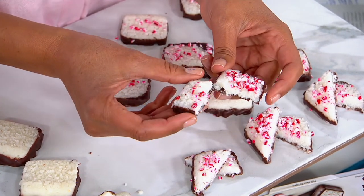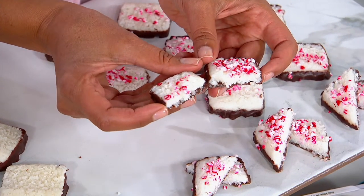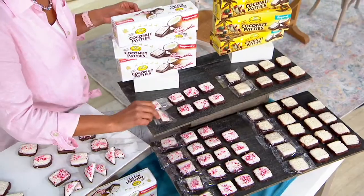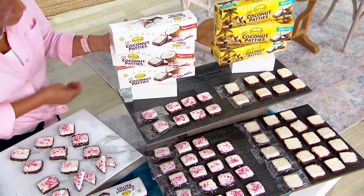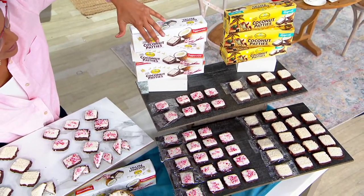Peppermint! Calling all coconut lovers because this offer is for the coconut lover in you. Brand new sale price — the peppermint is here just in time for the holidays. You're receiving six boxes, nine of these individually wrapped coconut patties in each one of the boxes, so you can get all six in this really fun holiday packaging that are the original coconut patties.